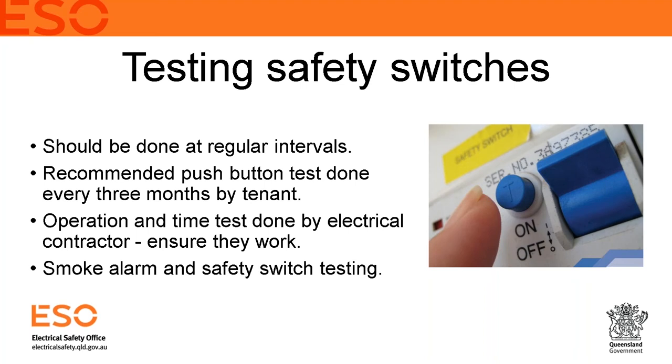The push button test just confirms the switch is operating. An operation and trip-time test should also be performed by a licensed electrical contractor, who plugs in testing equipment and replicates a fault scenario to confirm the switch trips within its designed parameters. A practical way to reduce cost and inconvenience is to combine the safety switch testing with the smoke alarm testing — have them done at the same time.